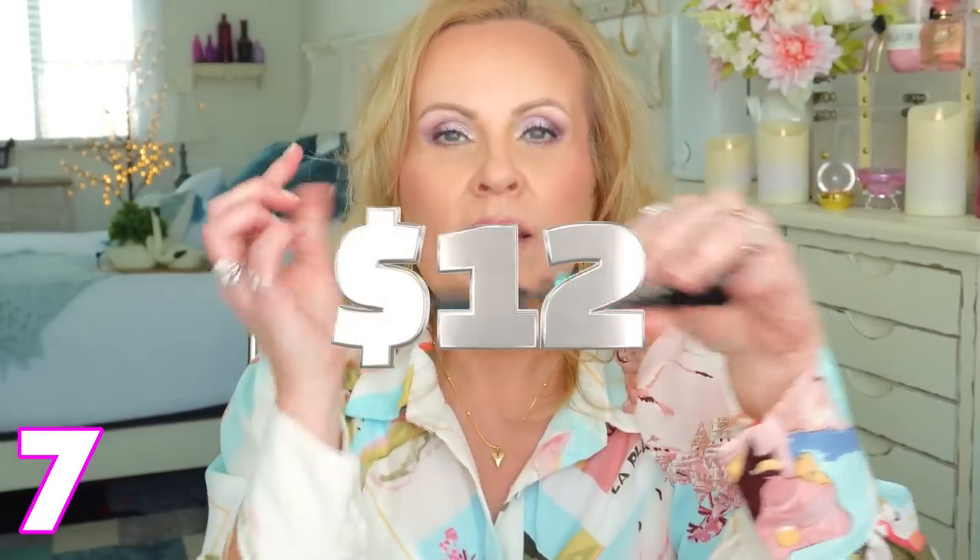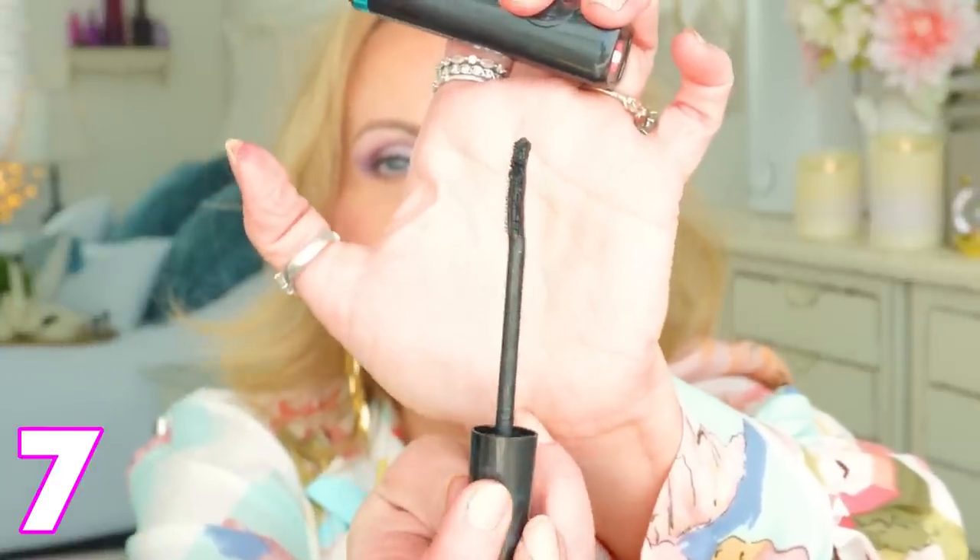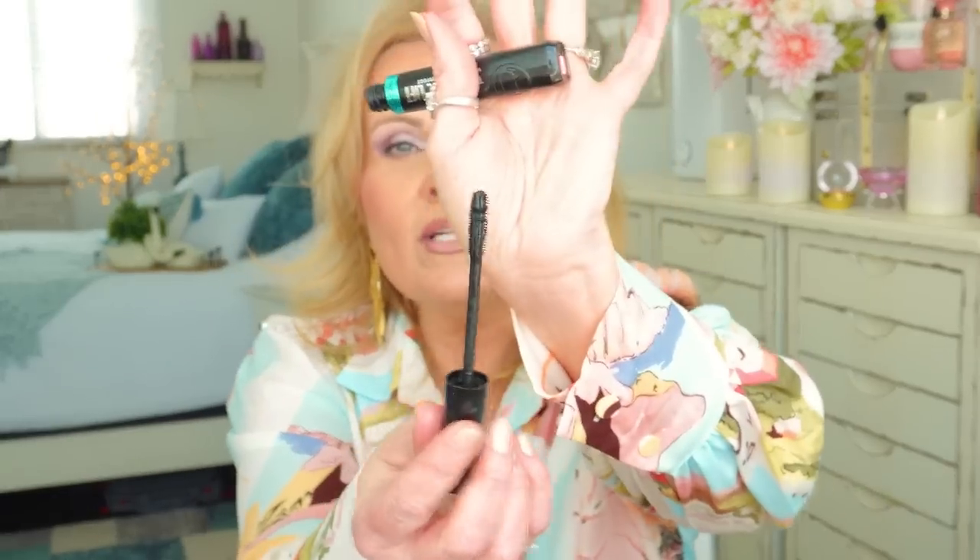Number seven is the L'Oreal Telescopic Lift mascara - the one that caused such a fuss. I have mine in the waterproof formula because I like it for under my eyes and for everyday wear to avoid raccoon eyes. What's interesting is the brush: one side is really short and the two sides flanking it are really long. It's a silicone brush, and it builds length absolutely gorgeously. I'm wearing it on this eye today.